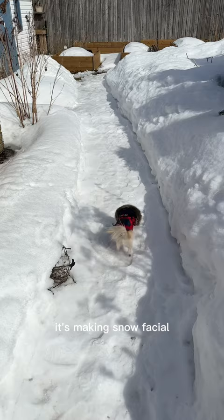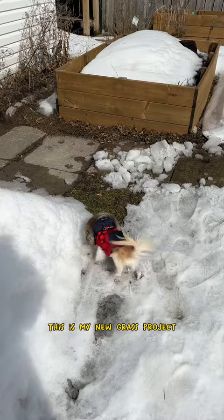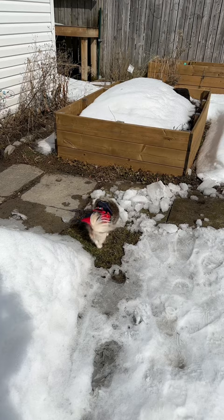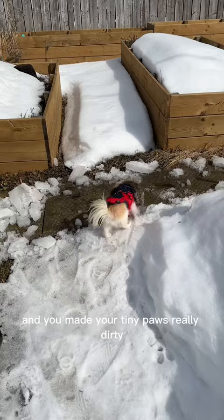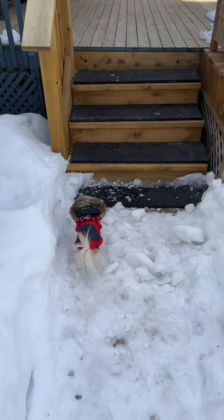He's making snow facials! Oh, you found a little bit of grass and you made your tiny paws really dirty. Hops, you can do it.